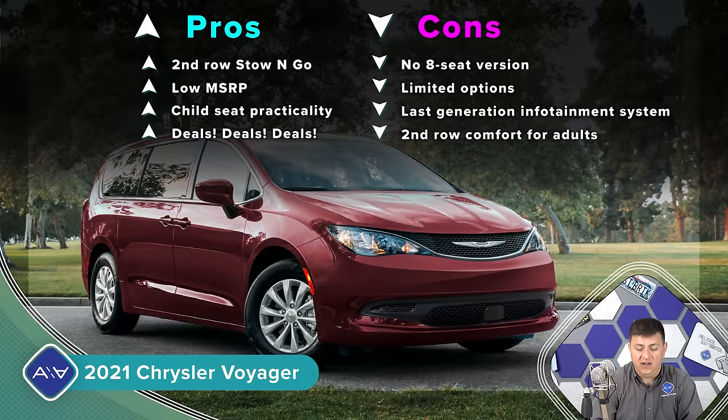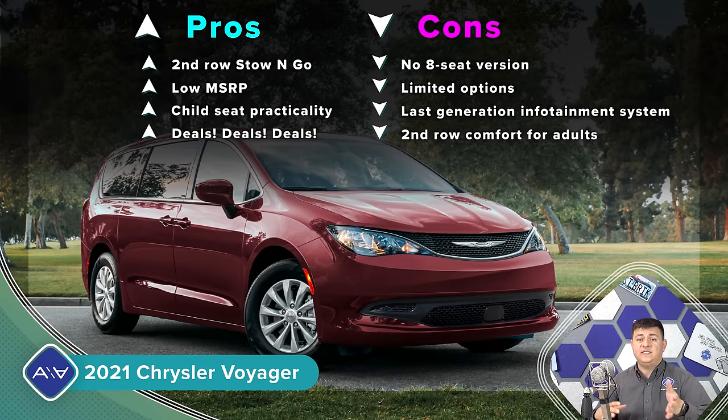Let's dive into the Chrysler Voyager, which starts at $27,860. This is basically a tweaked Pacifica except you can't get all the things you might want from the Pacifica in the Voyager. Keep in mind that the Voyager and the Pacifica have pretty decent discounts on them. Chrysler sells the most minivans total when combining Pacifica and Voyager, so there are aggressive deals going as well. You're going to get a bigger discount on the Voyager and Pacifica than on the Sienna or the Odyssey.